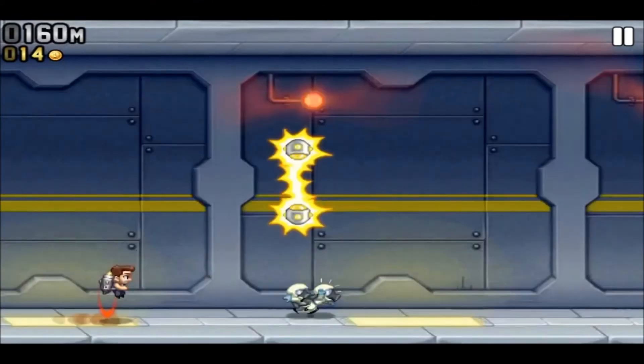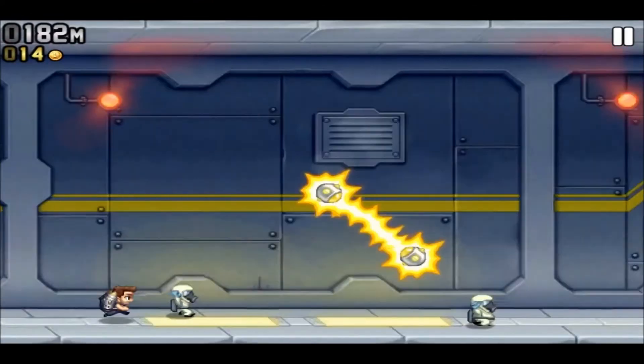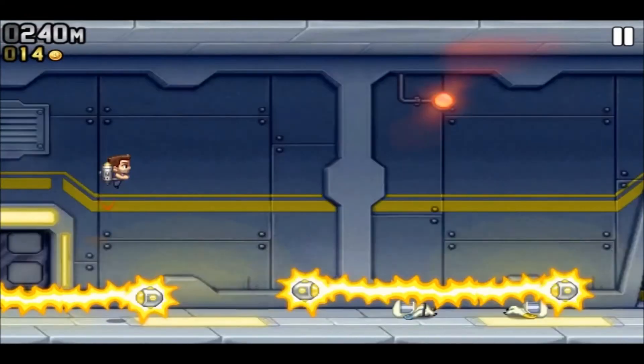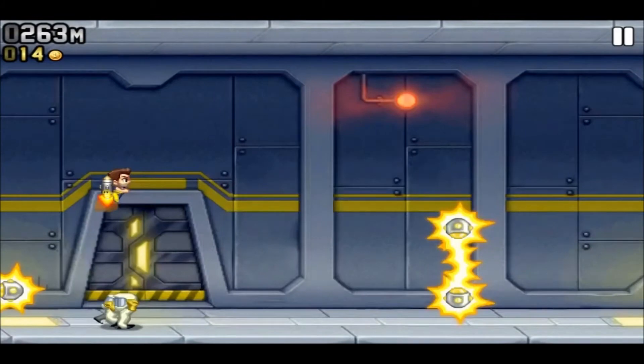I think this game costs $1 or it's free — I'm not sure, you have to check it out yourself. The link will be in the description. It's an infinity game.